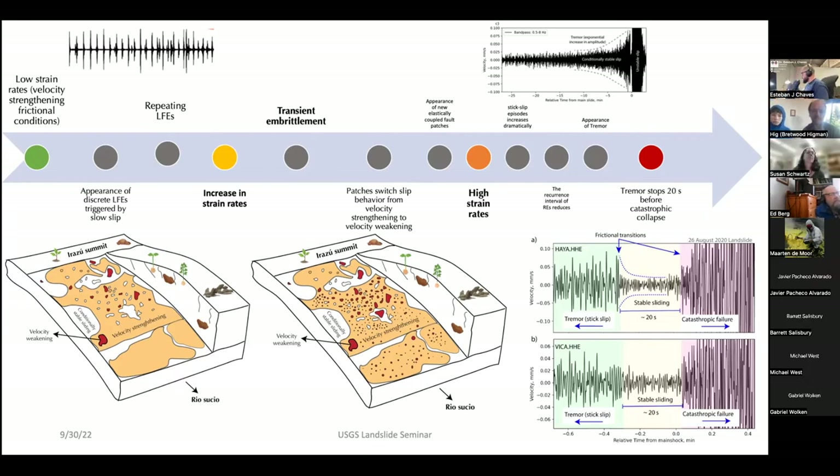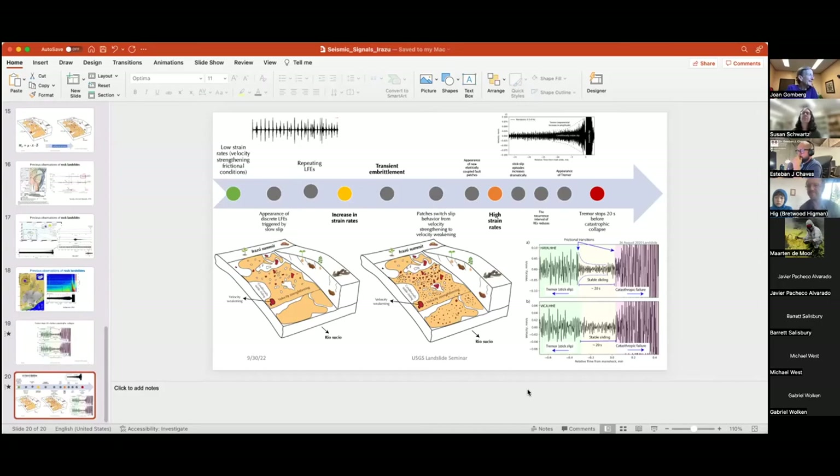Thank you, Esteban — fantastic and well-organized talk. Joan asks: you mentioned GPS nearby; do you have any estimate of slide velocity over time? Yes, we have GPS data and know the velocity of the process. C.D. Mueller has a beautiful GPS network that recorded the entire process incredibly well. It is part of a report by Javier Pacheco, C.D. Mueller and others. And yes, you can see the acceleration of the mass with time.